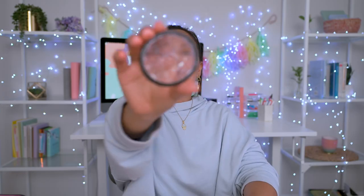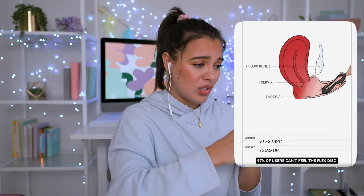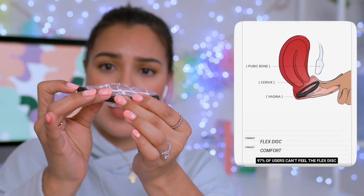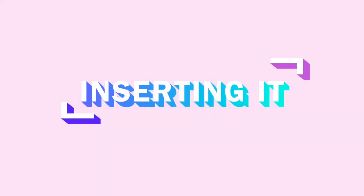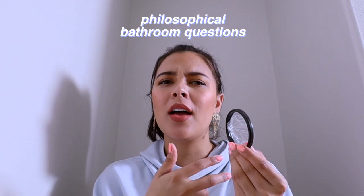Let's test it out. Step one: wash your hands — 30 seconds, people. We're going to pinch it and then push it in. Does it matter which way? I think it does. It claims you can wear this for up to 12 hours — no spill, no leakage, none of that. I washed my hands, took off my rings, because it's about to get messy. Am I allowed to pee while having this in?